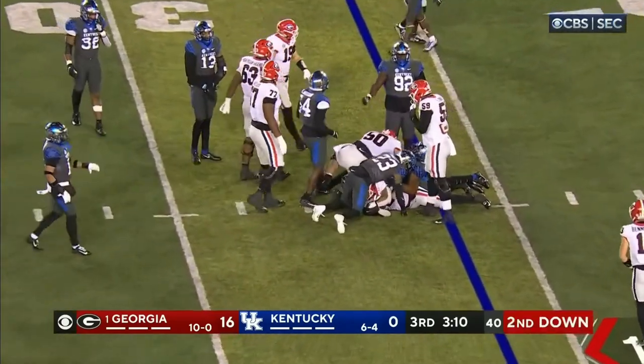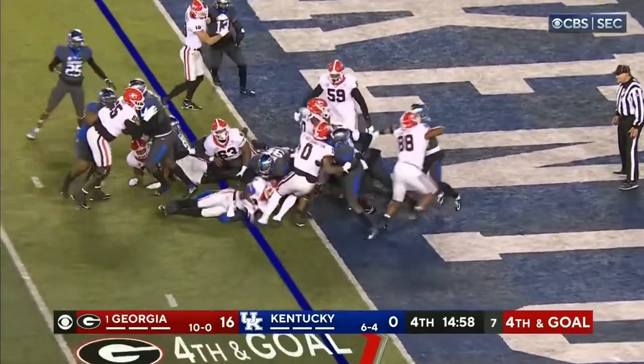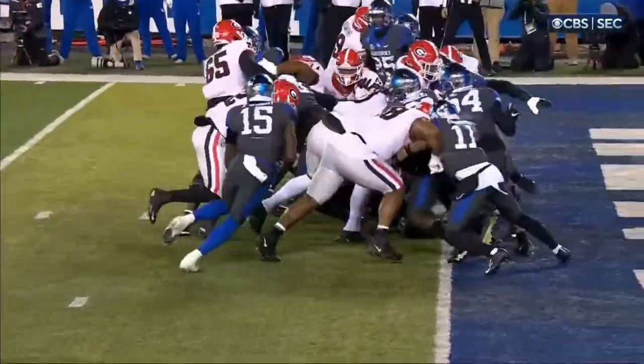Only a yard for Kendall Milton. They're going to try to nail the coffin right here. Kendall Milton didn't get there — no push on back-to-back plays.